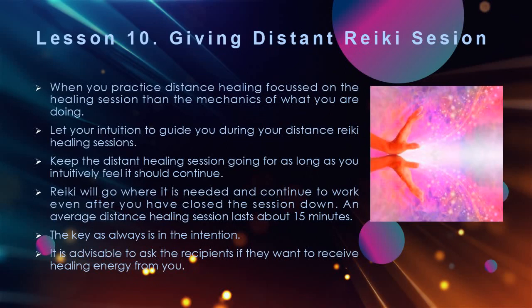Likewise, once you have mastered the mechanics of performing a distance healing session you will be able to just relax and focus on the healing session and not on what you need to do next — it will all become automatic. Let your intuition guide you during your distance Reiki healing sessions. Keep the distant healing session going for as long as you intuitively feel it should continue. Reiki will go where it is needed and continue to work even after you have closed the session down. An average distance healing session lasts about 15 minutes. There is no wrong in distance healing Reiki — the key as always is in the intention. It is advisable to ask recipients if they want to receive healing energy from you if they have not requested it before.